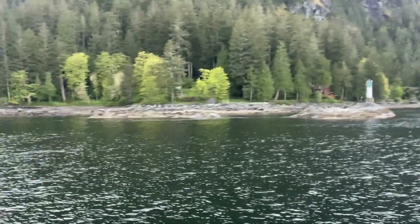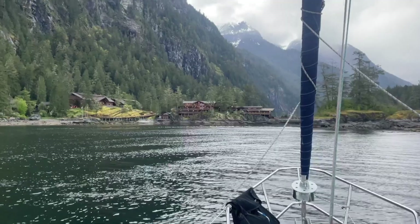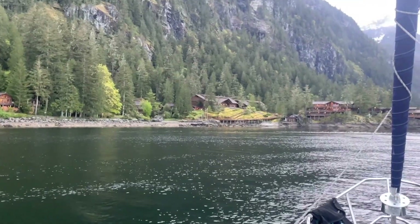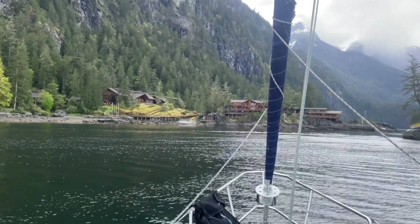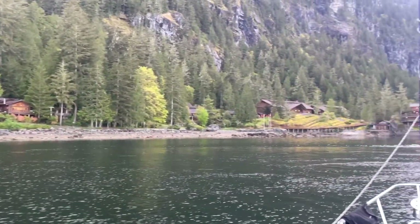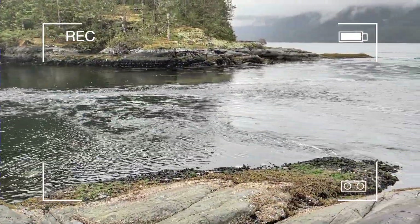Coming in to Malibu Rapids — it's about five minutes before slack tide. It's absolutely beautiful though. Apparently this lodge here used to be for celebrities to come hang out, but it actually turned into a Christian summer camp now, so it looks very fancy. I can see the water boils here. We went to shore after the pass and caught the water in full flow. Timing is everything.